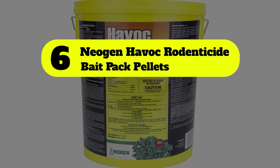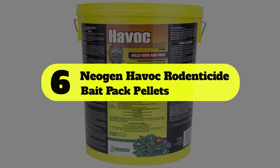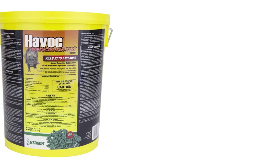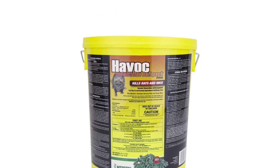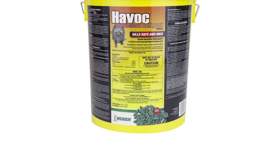Number 6: Neogen Havoc Rodenticide Bait Pack Pellets. The ready-to-use Neogen Havoc Bait Pellets are available in 40 convenient packs, and because the rodents can chew the plastic packaging, they can be placed without opening.